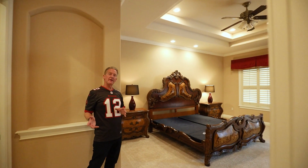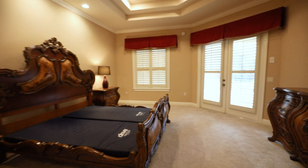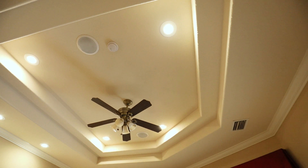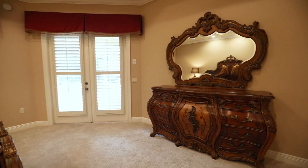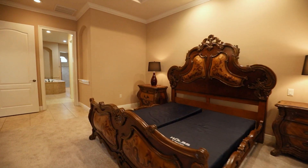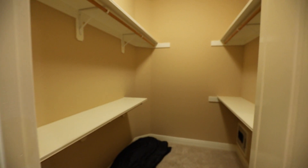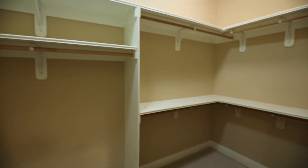So the master bedroom is on the other side of the house. It's got double tray ceilings, crown molding, built-in surround sound speakers throughout the house. It's got French doors leading right into the screen pool area, and two huge walk-in closets with custom shelving.